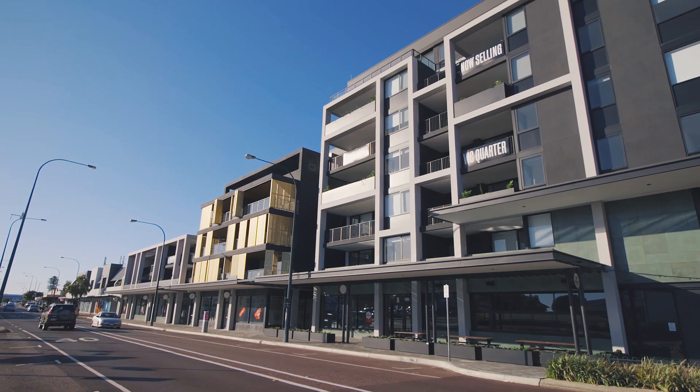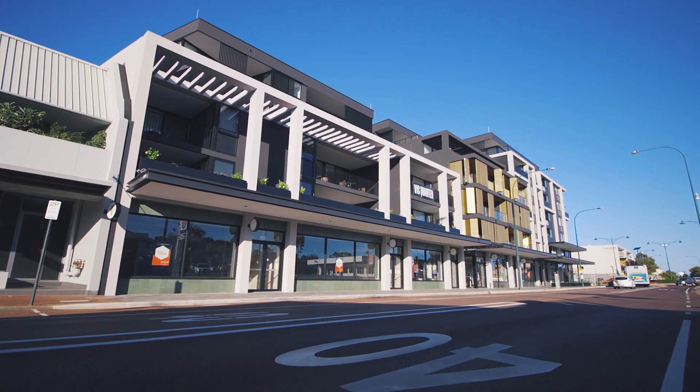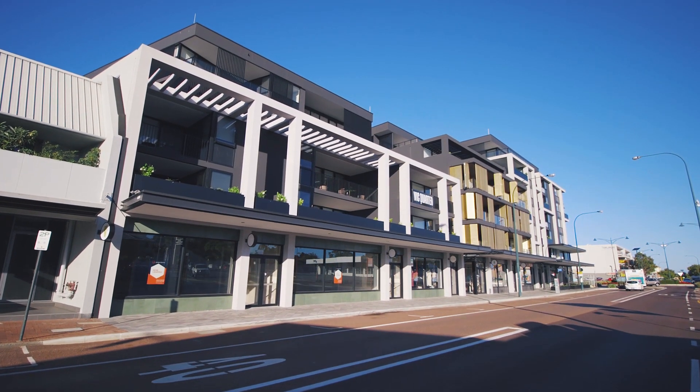With a range of one, two and three bedroom apartments and four exclusive penthouses, there really is something for everyone at VQ.